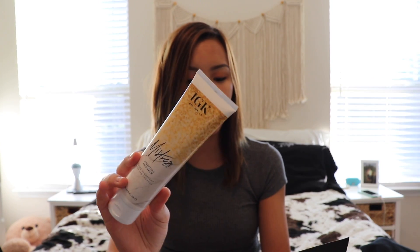The first thing I got is this IGK Mistress Hydrating Hair Balm — it's just a leave-in conditioner type thing. I've tried it once so far and I don't notice a big difference, but I'm going to keep trying it. This retails for $29.